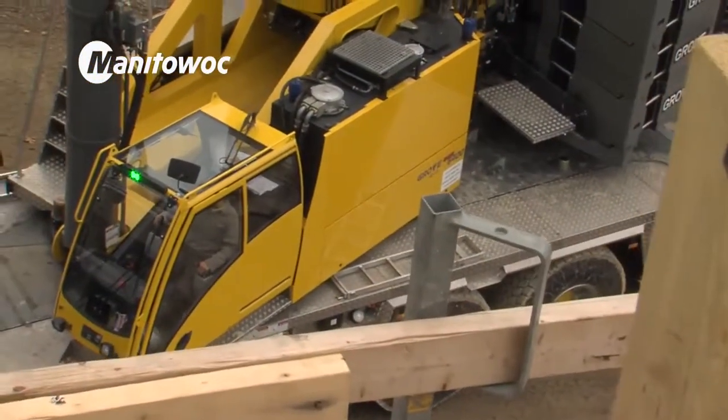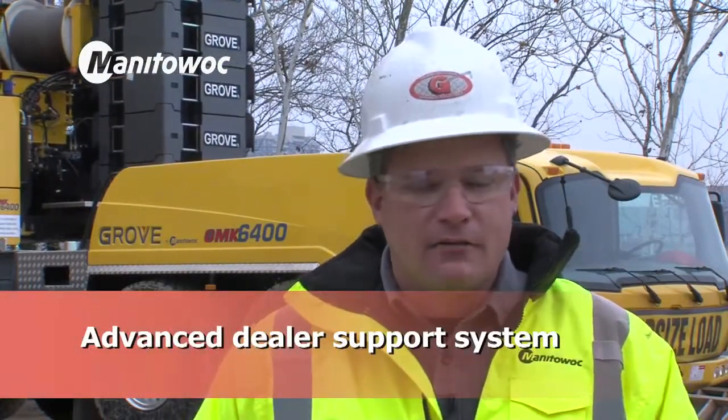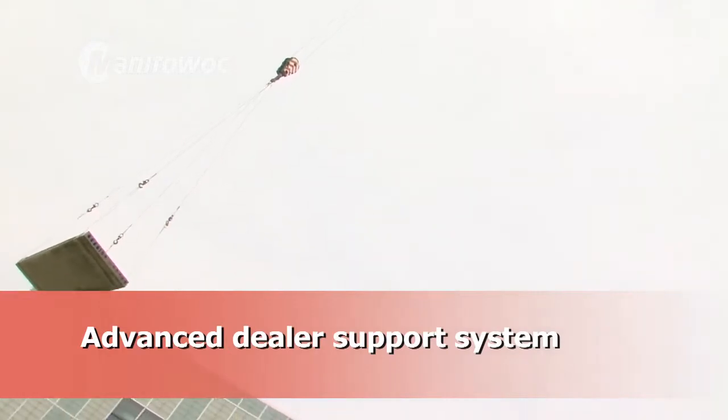We've had a working relationship with Stevenson Equipment for over 20 years, and the support that they give Grinder Industries is peace of mind. They have a local dealership in our area and we have access to them 24/7. If we need them or we're broken down on a job site, they come right out.